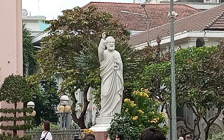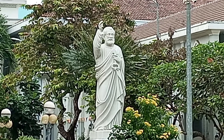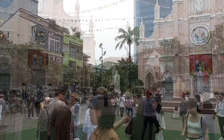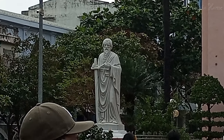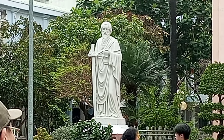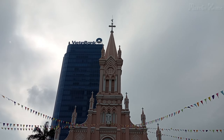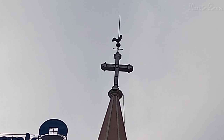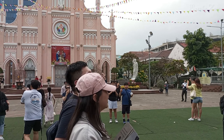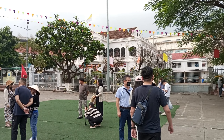On this side of the church is a statue of St. Peter with the key to heaven in his hand. And on this side is St. Paul. Many people also call this the chicken church, because there is a chicken on the top of the church. And this building next to the church is the bishop's house.